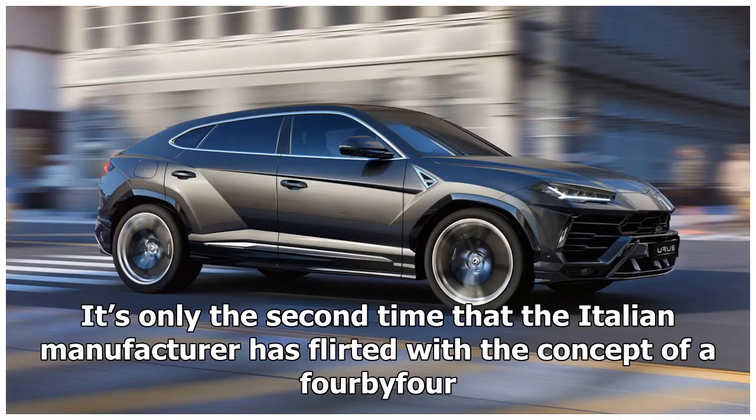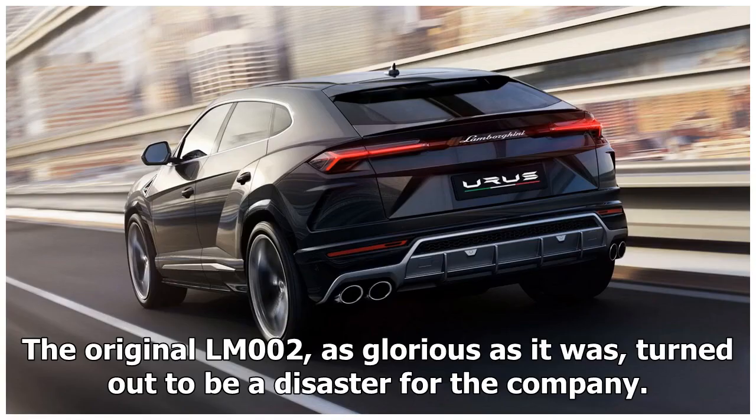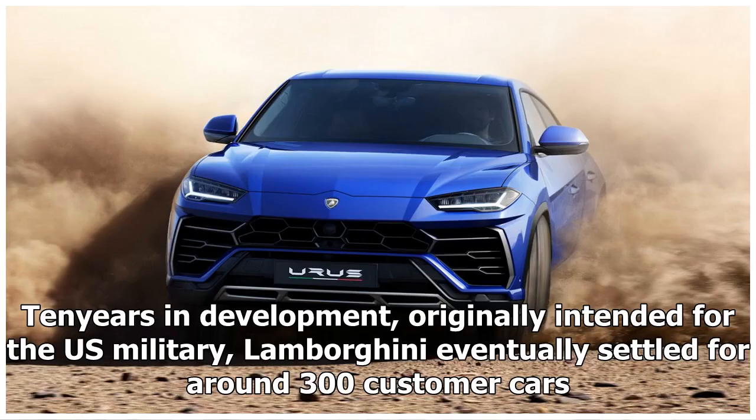It's only the second time that the Italian manufacturer has flirted with the concept of a 4x4. The original LM002, as glorious as it was, turned out to be a disaster for the company — ten years in development, originally intended for the US military. Lamborghini eventually settled for around 300 customer cars.